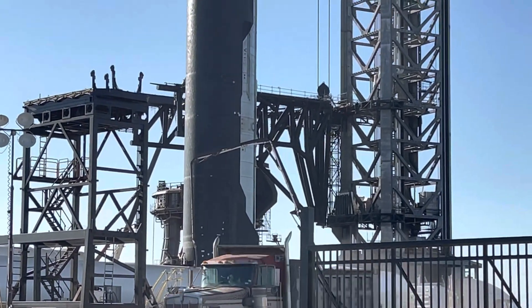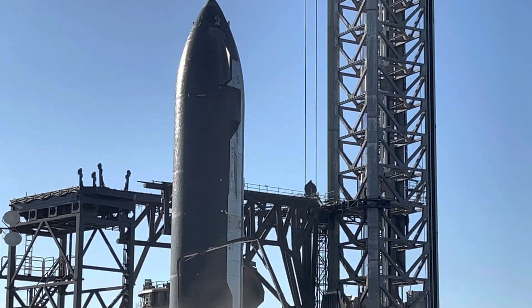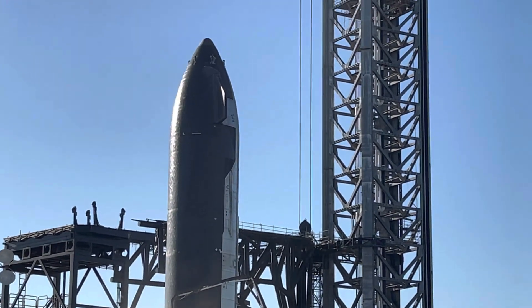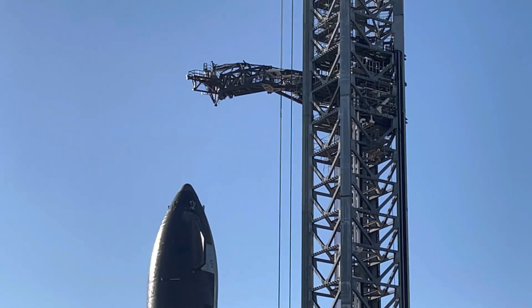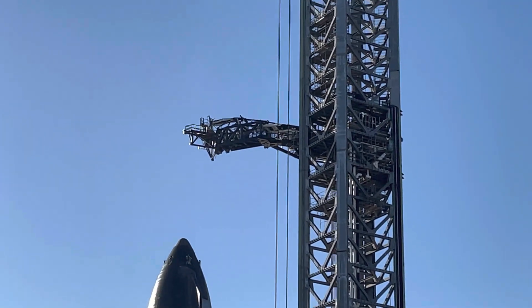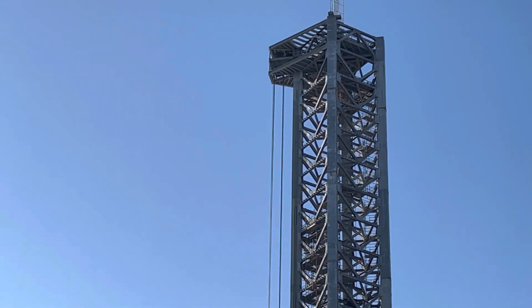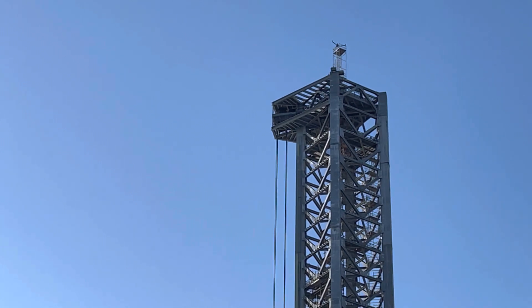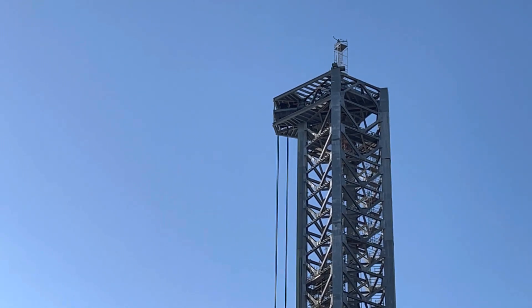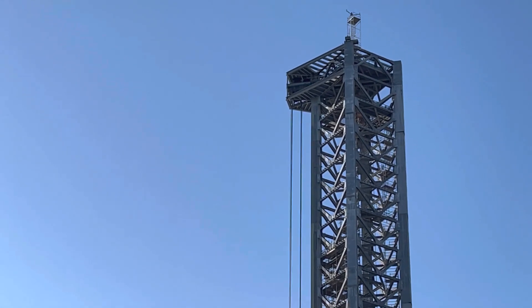Let me know why the Starship is over here. Maybe they're going to test lifting it with the chopsticks, or maybe they're going to put it on the orbital launch platform and do some static fires. One of the coolest things would be if they just launched it off the orbital launch platform — that would be kind of cool, maybe a little dangerous, but it would be cool.